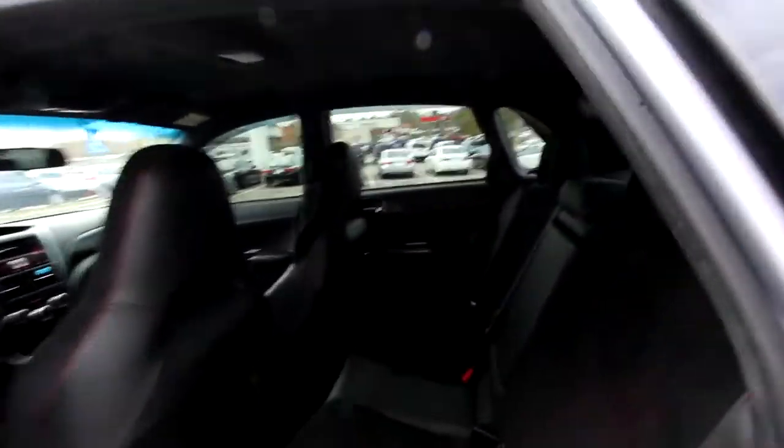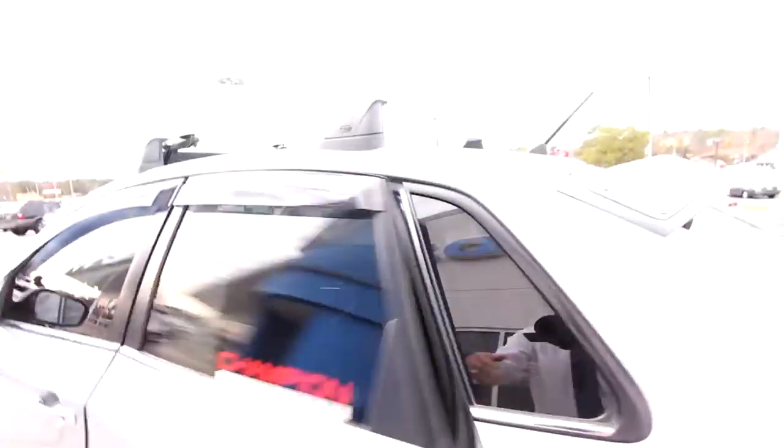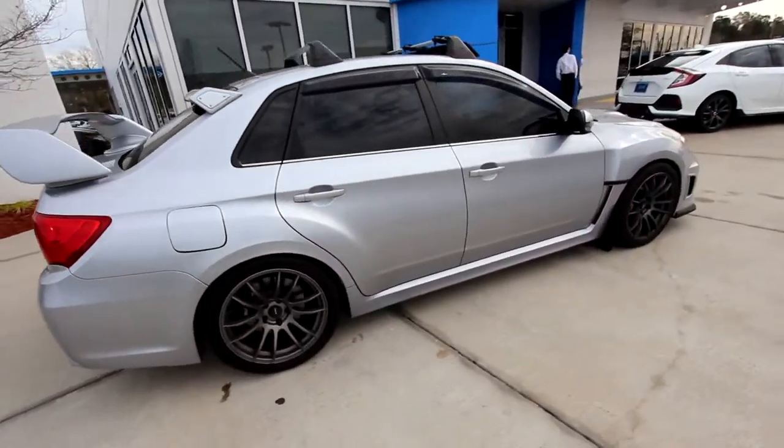Back seats have a pretty decent amount of room — not bad. I mean, it's not a Bentley or a Lincoln Town Car, but it is four-door. Before we go, we're going to pop the hood and take a look around under there, so let's go ahead and do that now.